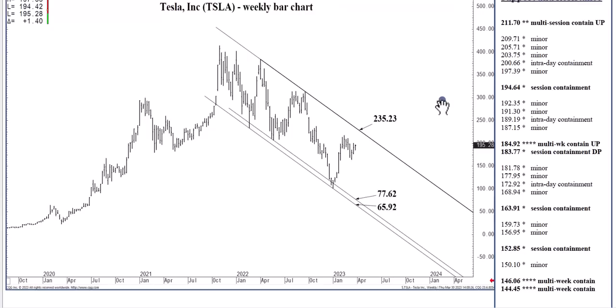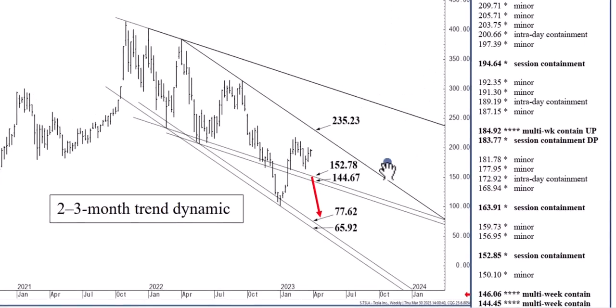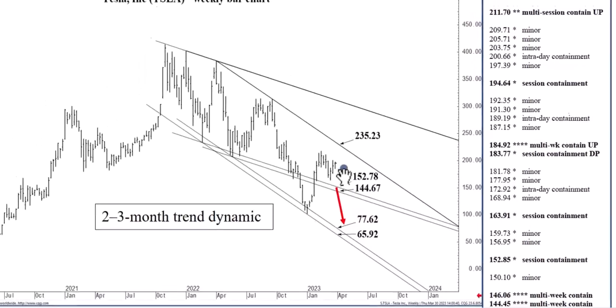Tesla came off long-term support in early January, now $65.92 to $77.62. Long-term resistance is calling the market at $235.23, especially after closing above the mid-term band of meaningful support now in the $144.67 to $152.78 area. About two and a half months ago, we closed above this area on positive earnings, setting up a two-to-three-month target at $235.23. We're two to two-and-a-half months into that right now, and we may reach it by the end of April.